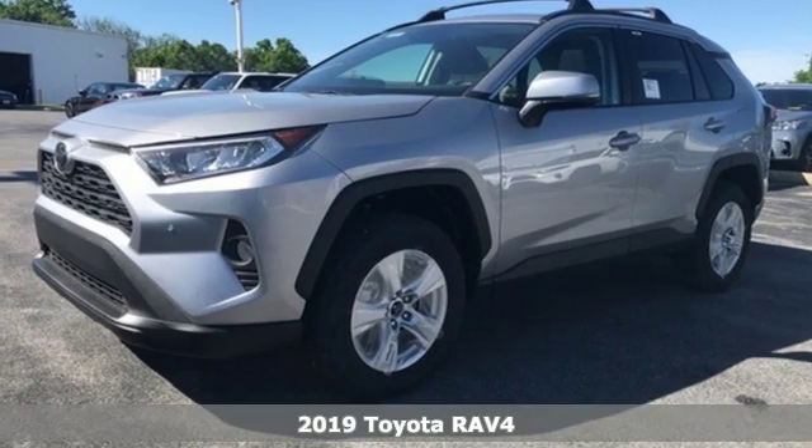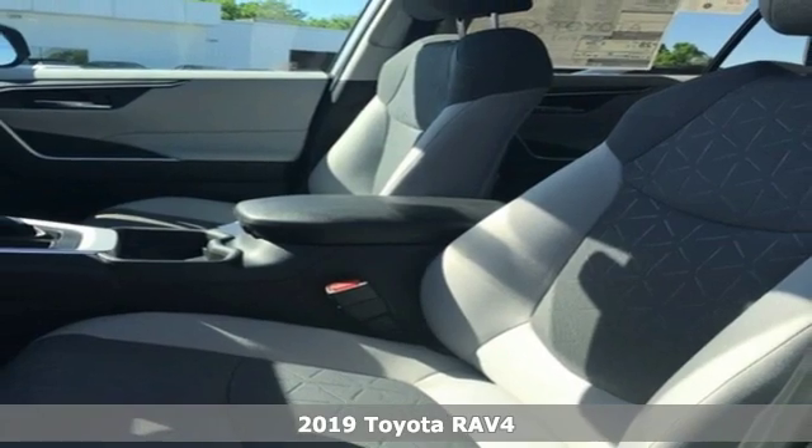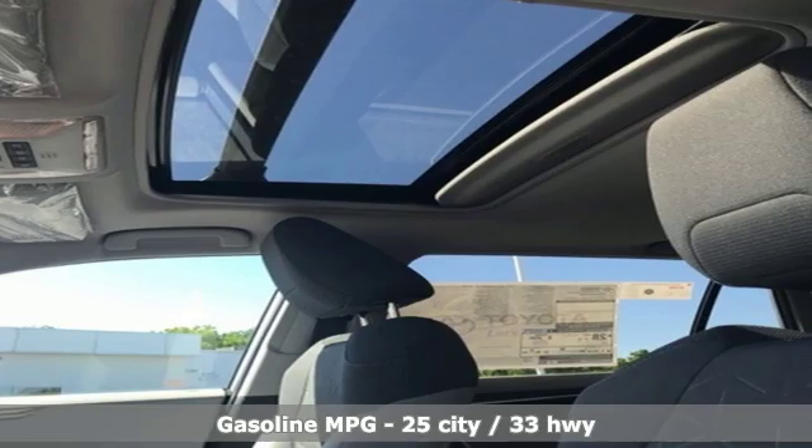It's a new 2019 Toyota RAV4. When you're looking for comfort, convenience, and quality, you think Toyota. You'll look forward to every drive with features like these.